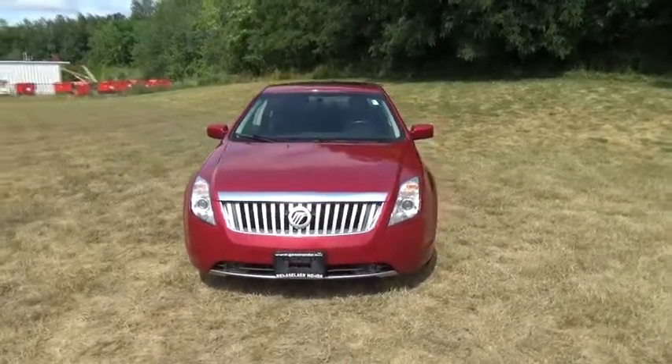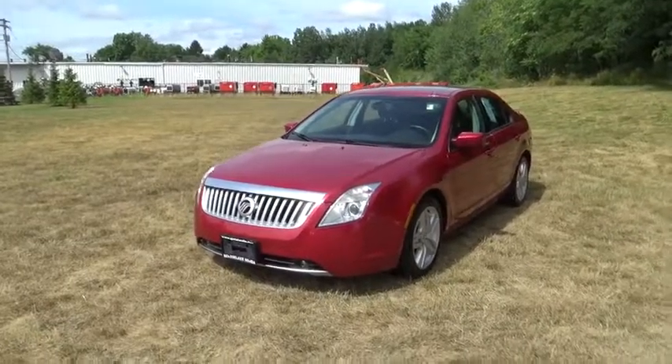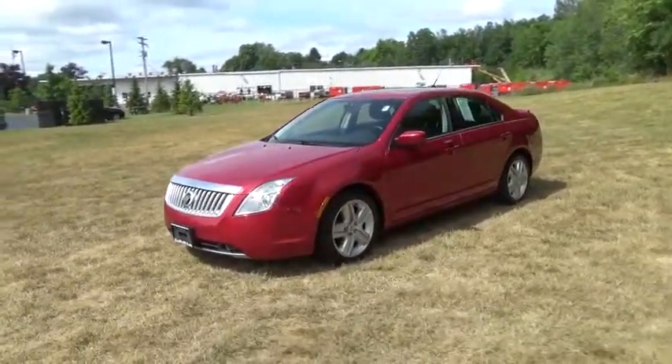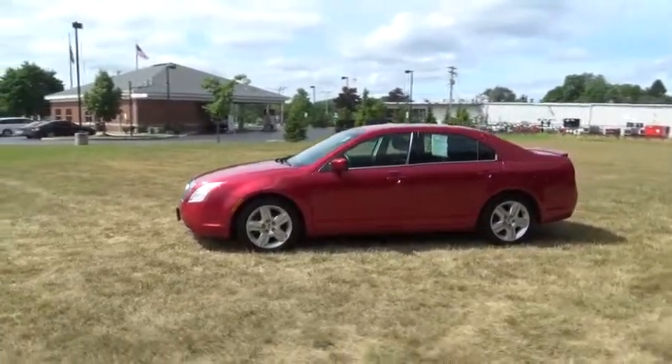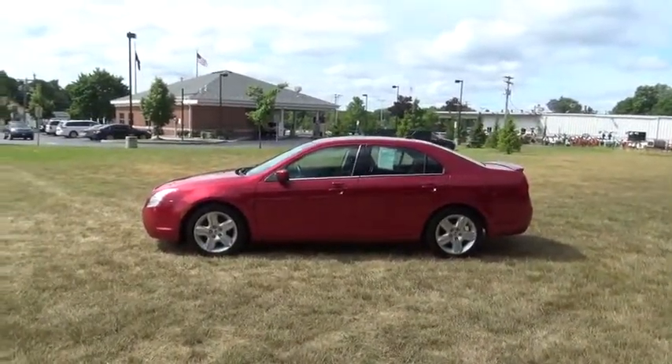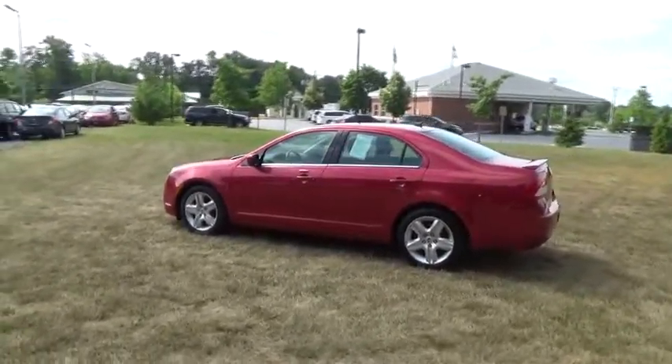2011 Mercury Milan. All Milan models offer abundant space and the latest in technology. The standard 2.5 liter 16-valve Duratec I-4 engine is a gas miser, delivering up to 34 mpg highway. This vehicle has less than 75,000 miles.